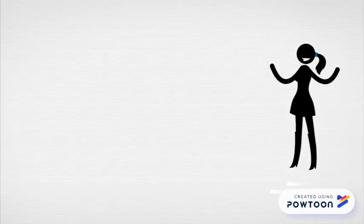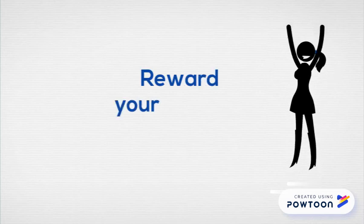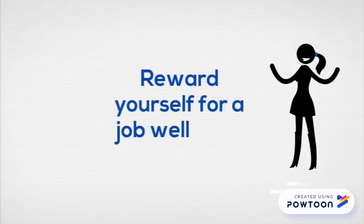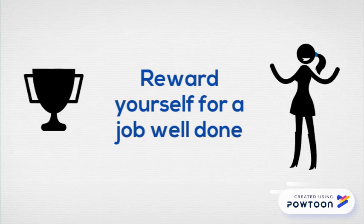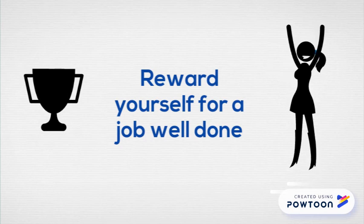Finally, be sure to reward yourself for a day's work well done. If you are able to create an effective motivational system for yourself, you will be less likely to procrastinate and more likely to finish your important work each day.